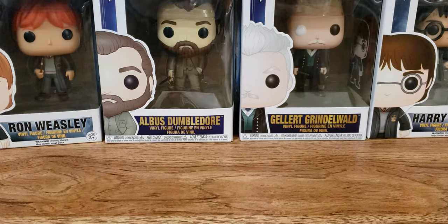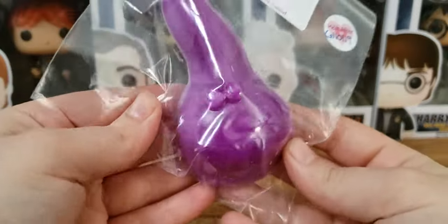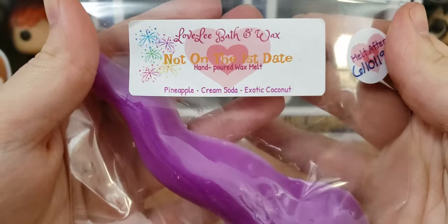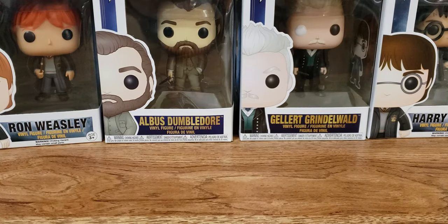Let's get into the order. First up we have this little spermy wax guy here. He's cute. This is Pineapple or Not on the First Date — Pineapple Cream Soda, Cream Soda, Exotic Coconut. And this one's good. I get coconuts and pineapple. The coconut in here is a little waxy, but not too bad. But the pineapple is really good.